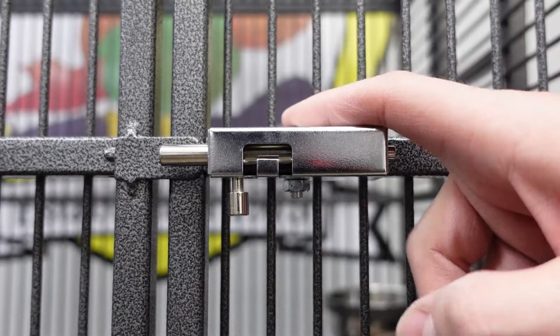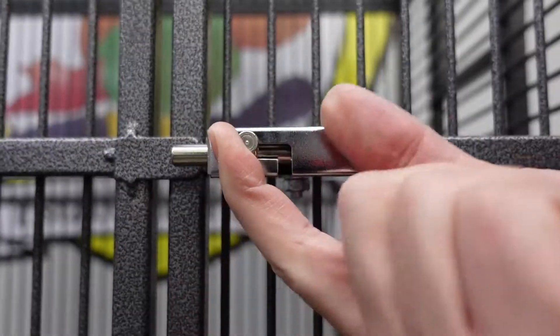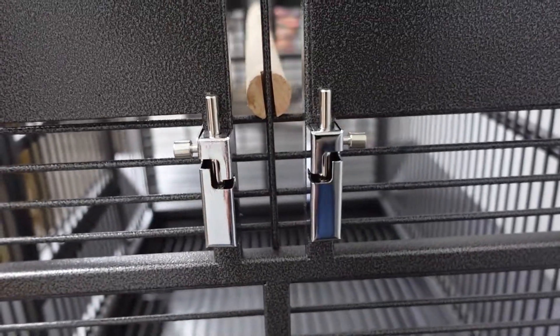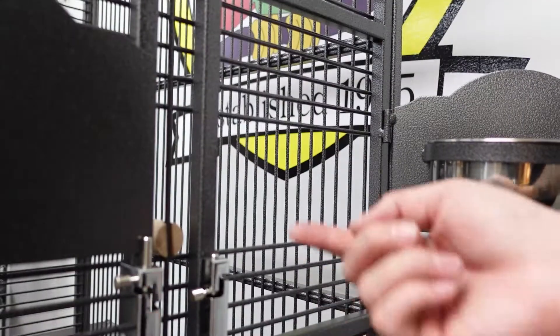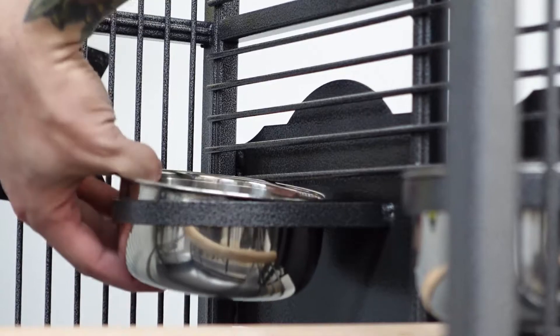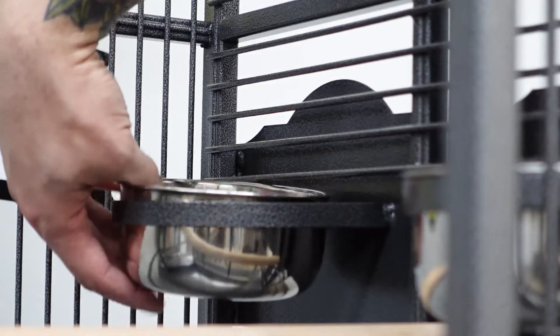These bird-proof spring locks are not only on the front door but on all the feeder doors and the front porch door, to ensure a safe and secure environment. The feeder doors have a bar right here to keep your birds from pulling out the cup and throwing it around — no matter how much I pull on this cup, it's not going anywhere due to this bar.